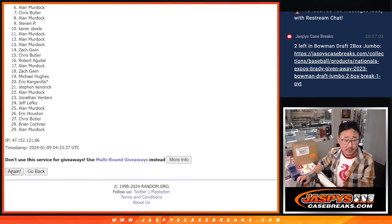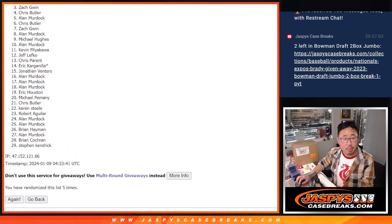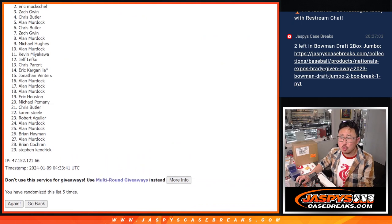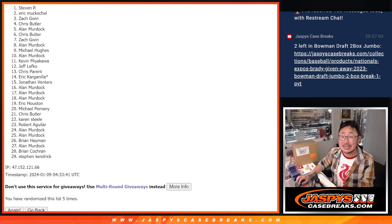One, two, three, four, and five. Eric M, very close man, but just not quite. Appreciate everyone giving this a shot, but only one winner, and that's going to be Stephen P.